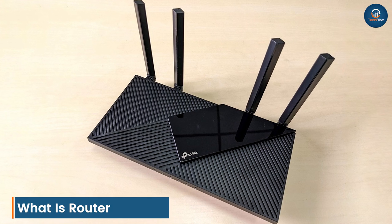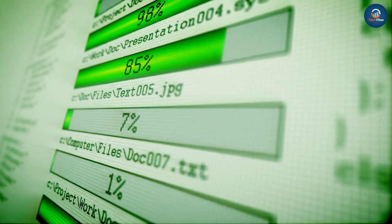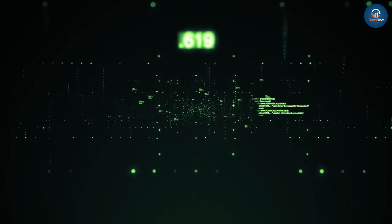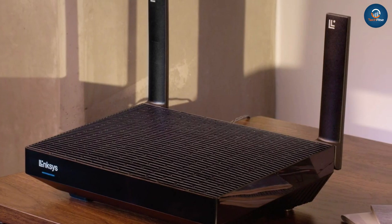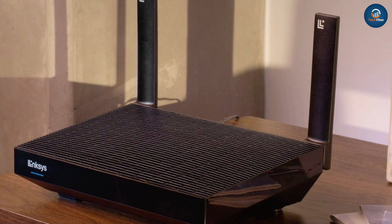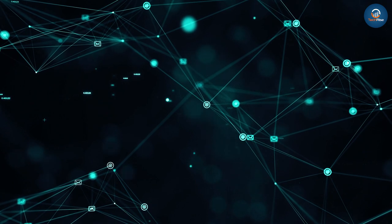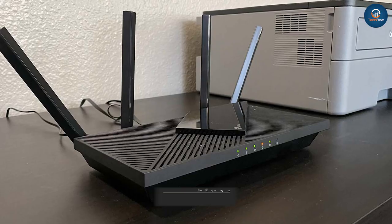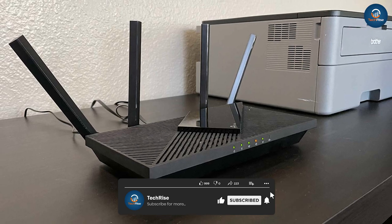What is a router? A router is a computer networking device that serves two primary functions: one, create and maintain a local area network, and two, manage the data entering and leaving the network as well as data moving inside the network. It also helps you handle multiple networks and routes network traffic between them. Most routers also contain built-in switches that allow you to connect multiple wired devices.